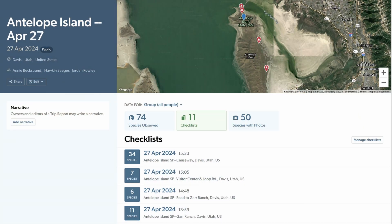Earlier this year I went birding with my friend Annie and then Jordan from Bright Eyed Birding. We submitted multiple checklists as we were exploring the state park of Antelope Island, and then we put them into one full trip report for Antelope Island to look at all the species we saw.